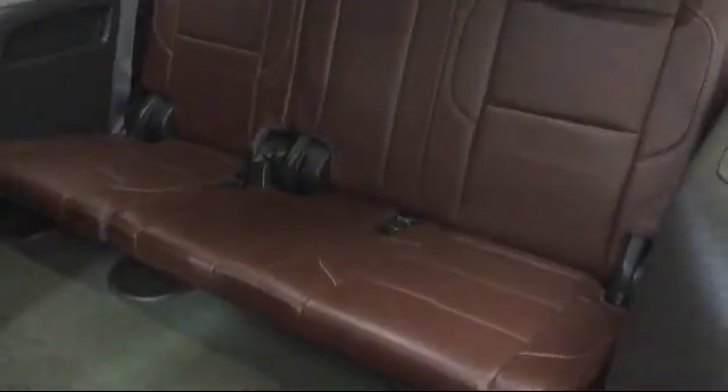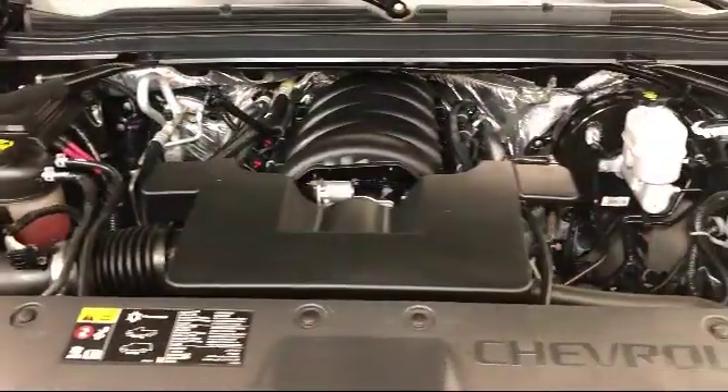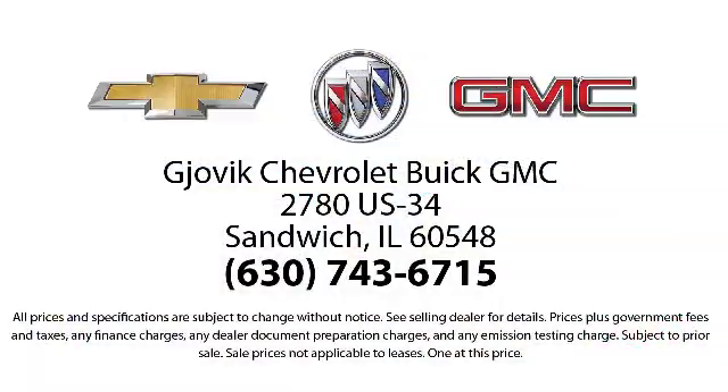Family owned and operated since 1968, Jovic Chevrolet Buick GMC has had roots in our community for over 50 years. Our friendly, courteous atmosphere and low pressure GM certified sales team make it easy to select a quality car or truck from our large selection of new and GM certified vehicles.